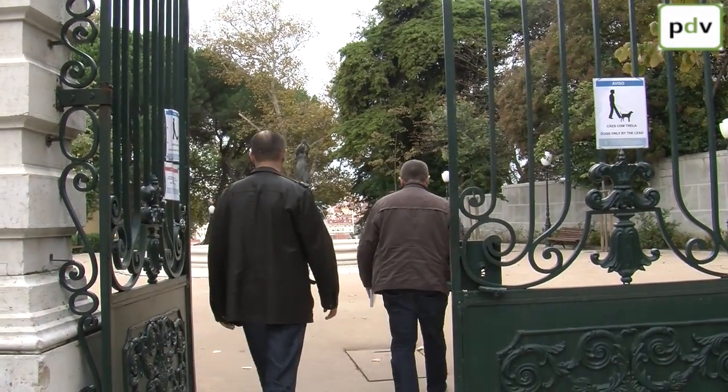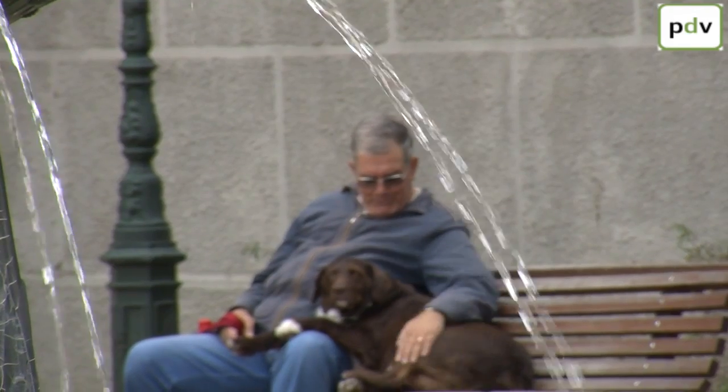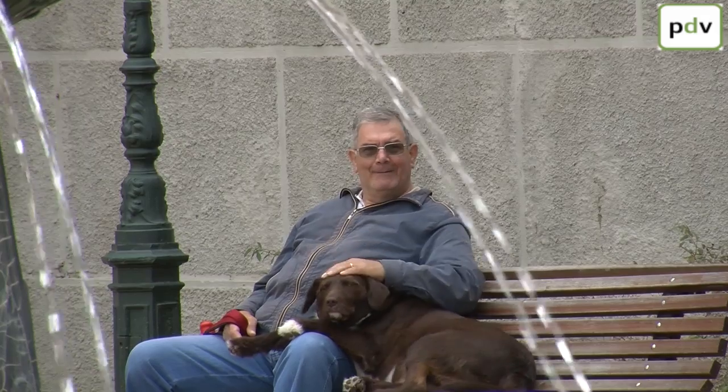Only a short walk away from the summit at Lavra lies the Torrel Garden — truly one of Lisbon's best kept secrets and well worth a visit.